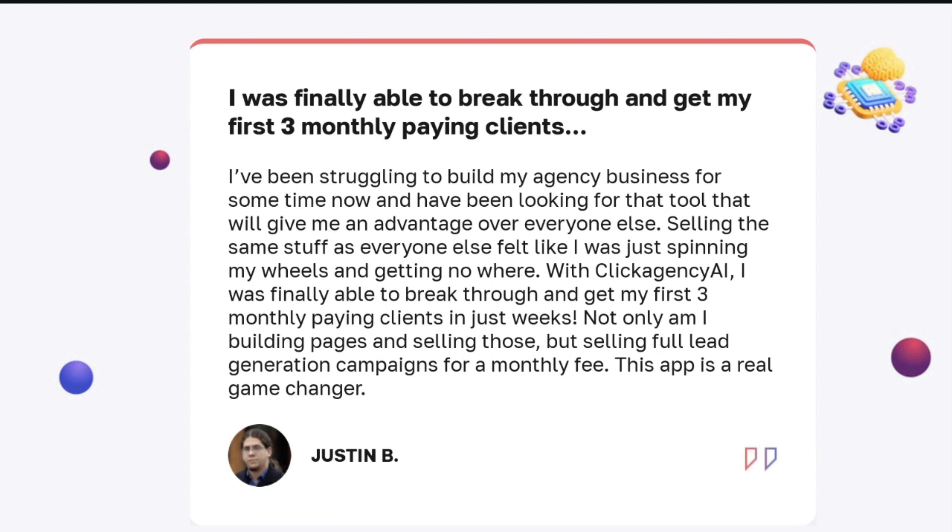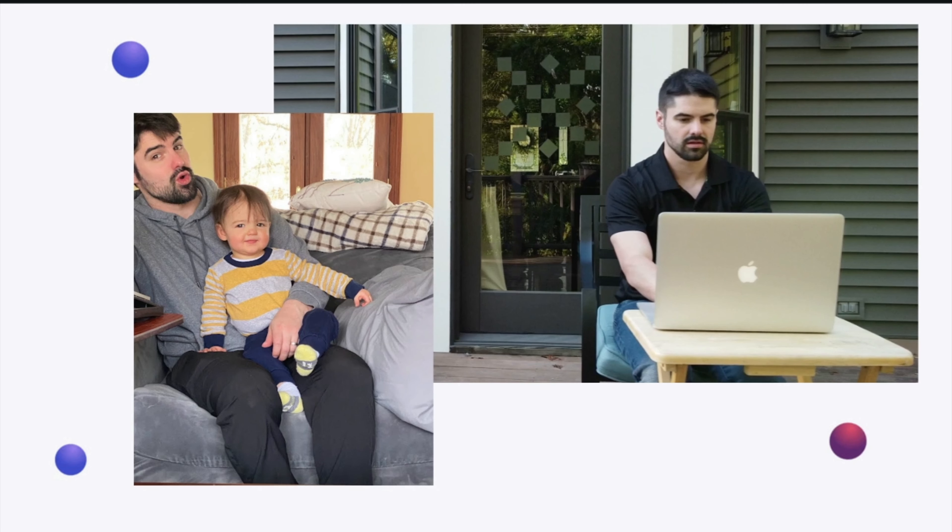Hopefully soon you could be like Justin here, who wrote to us and said: 'I've been struggling to build my agency business for some time. I've been looking for a tool that will give me an advantage over everyone else. Selling the same stuff as everyone else felt like I was just spinning my wheels and getting nowhere. With Click Agency AI — the technology we're going to be talking about in a little bit — I was finally able to break through and get my first three monthly paying clients in just weeks. Not only am I building pages and selling those, but selling full lead generation campaigns for a monthly fee. This app is a real game changer.'